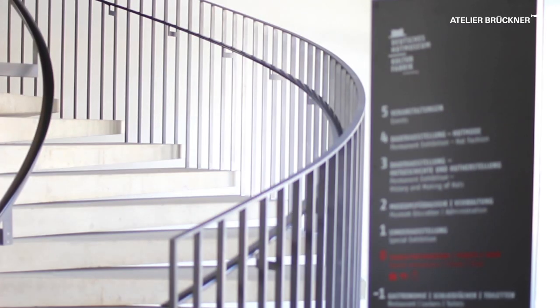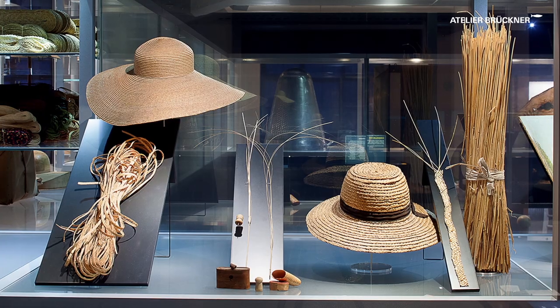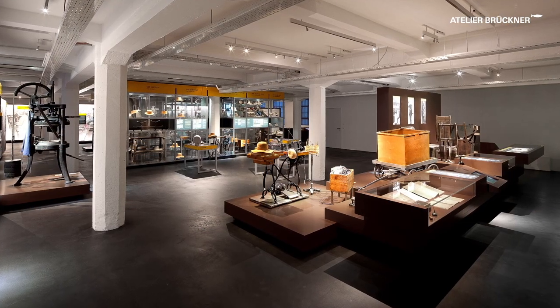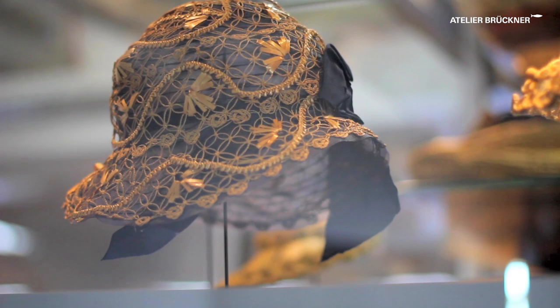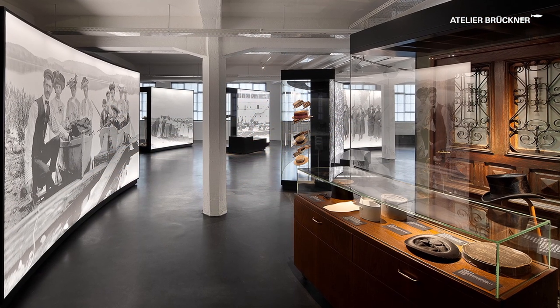Spread out over two floors, the permanent exhibition shows the hat as a Lindenburg product combining craftsmanship and industrial manufacturing methods. It also shows it as an item of clothing specific to a particular region and epoch.